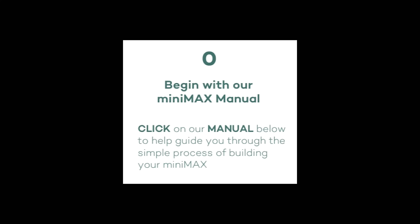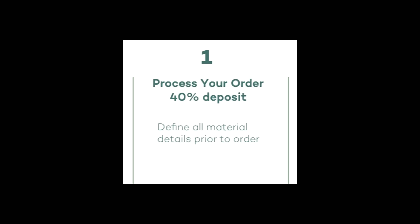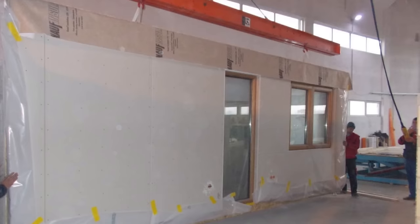If you want to get your hands on one of these, they've broken the process down into five steps — six if you include Step Zero, which I'm going to. Step Zero is: begin with the MiniMax manual. There's something you don't see every day — they have a full-on manual to help buyers through the purchase and building process. Step One is process your order, where you make material selections and lay down a 40% deposit. Step Two is fabrication, where the factory prepares all elements and the buyer lays down another 30%. Step Three is delivery — the MiniMax is moved from the factory to your site and you lay down another 20%.